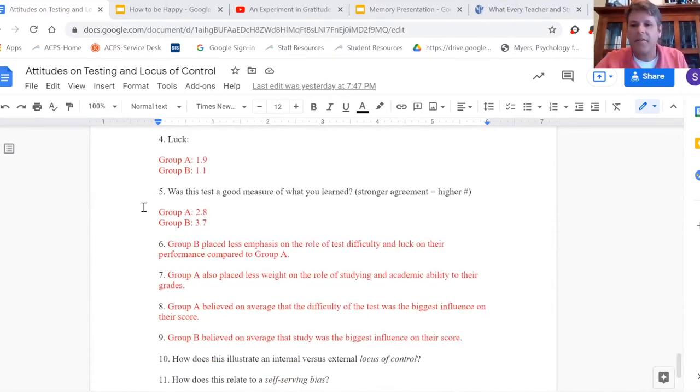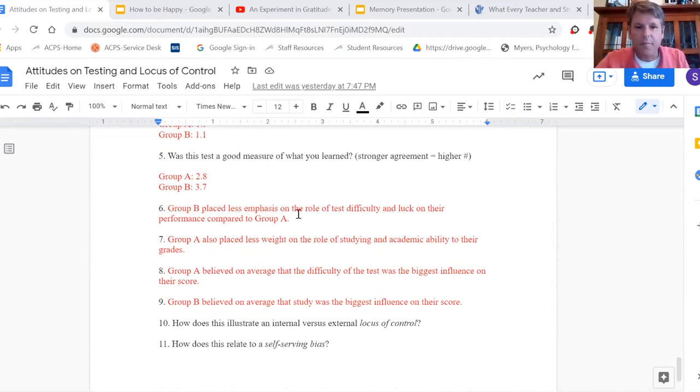It doesn't always turn out this way, but group B placed less emphasis on the role of test difficulty and luck than group A, while group A placed less emphasis on studying and academic ability.